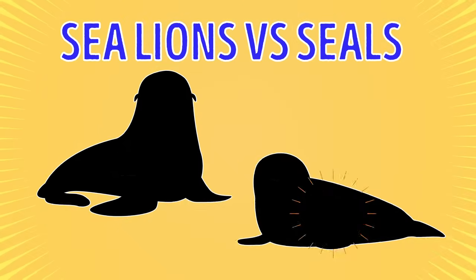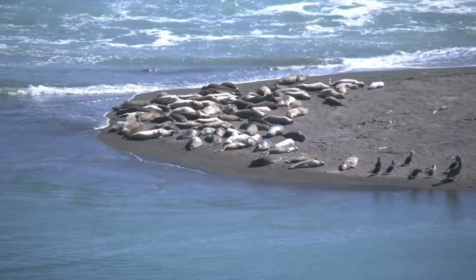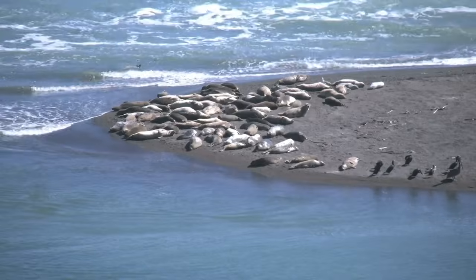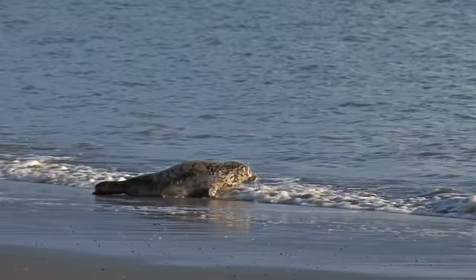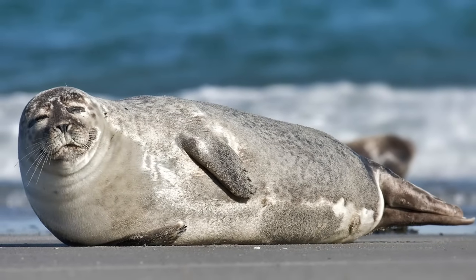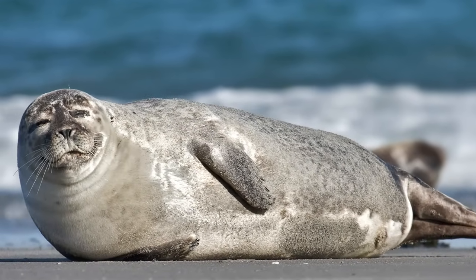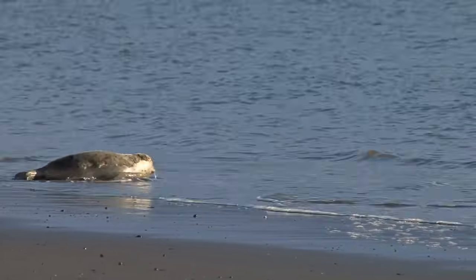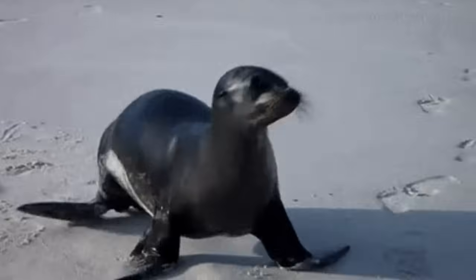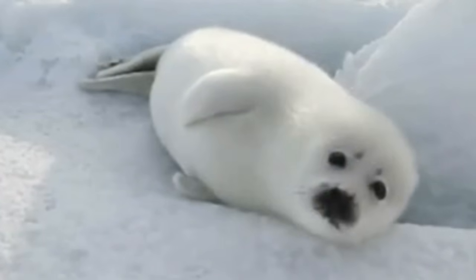Sea Lions vs. Seals. Both seals and sea lions are fin-footed animals, or pinnipeds. However, sea lions' flippers are larger and covered with skin. Seals have a thinly webbed flipper, and each small toe has a claw. Seals are generally smaller and are happier in water than on land. You might have noticed that they prefer to crawl on their bellies when they get out of the water. As for sea lions, these creatures can walk. Sea lions have ears that look like cute little flaps. Seals don't have any external ears.